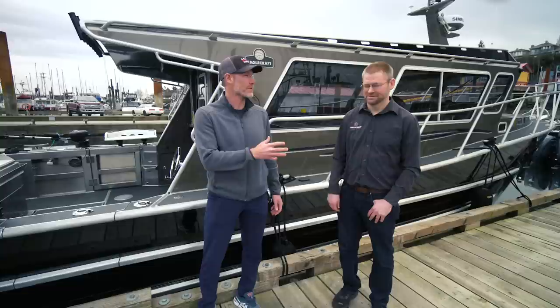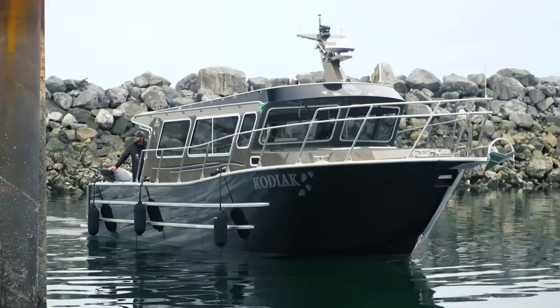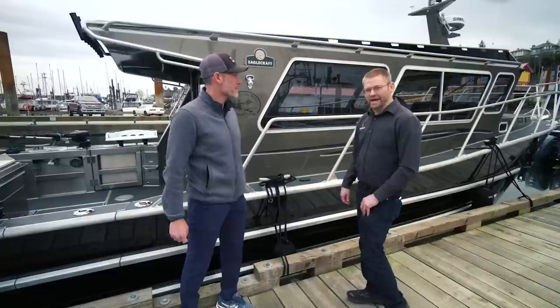I'm here with Tory, managing director of Eaglecraft, and we're standing in front of this absolutely gorgeous machine — a 38-foot cruiser. It looks spectacular Tory, but I want you to talk about some of the specifics of this boat. Let's start with the outside here. Just walking up and looking at it, it's so streamlined and it just looks so solid.